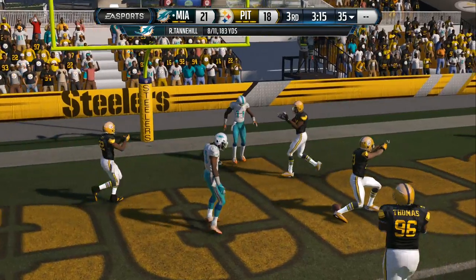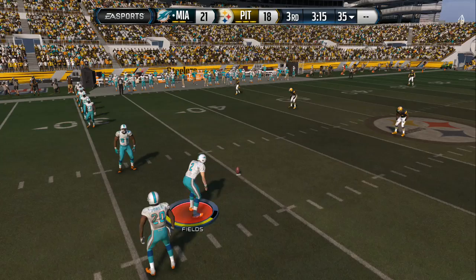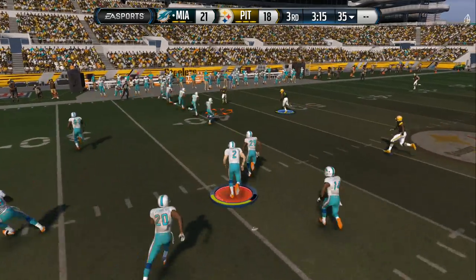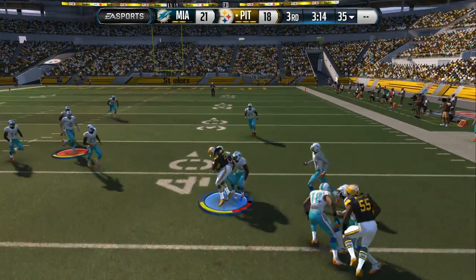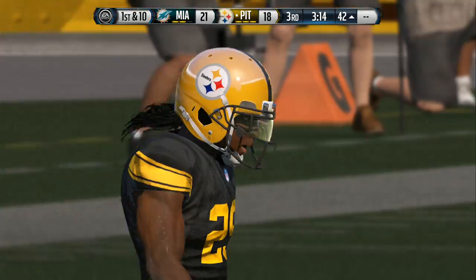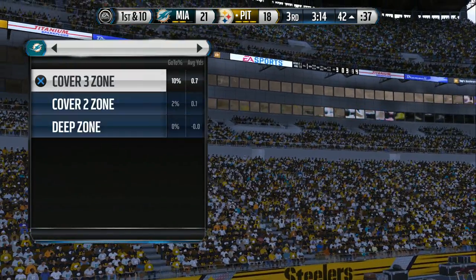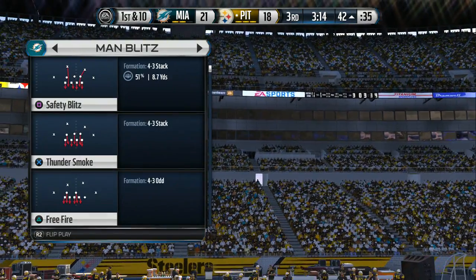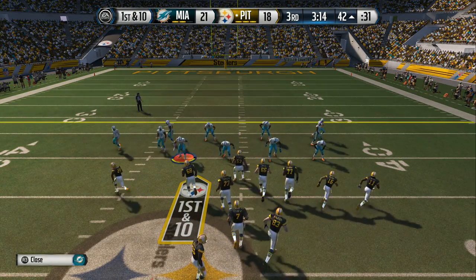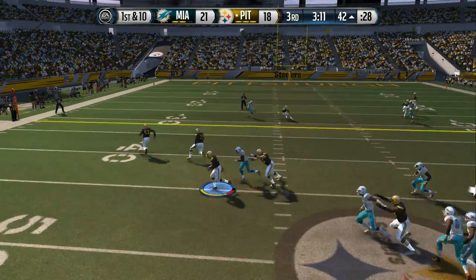They could have taken the one point — they went for two and they are turned away. They line up for the onside kick — they want that football back. And the hands team does its job as they recover the onside kick. The Steelers bring their offense back onto the field for their next drive — split backfield, first down at the 42, screen makes the reception.